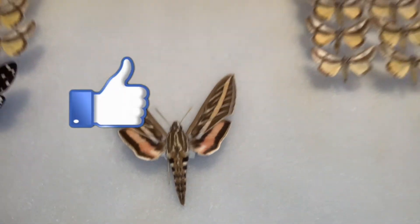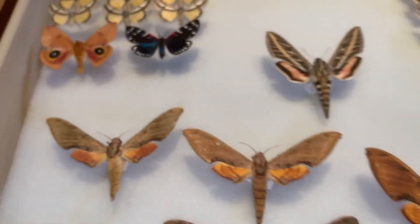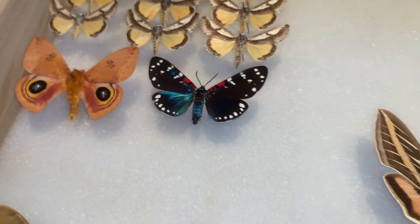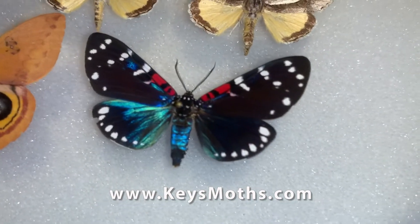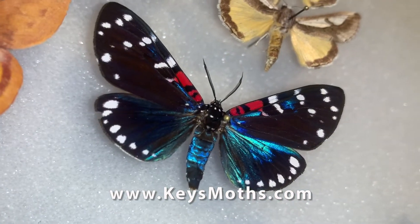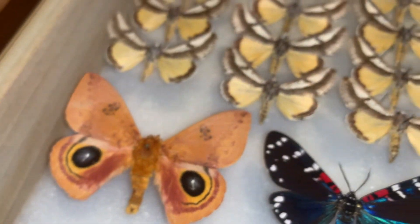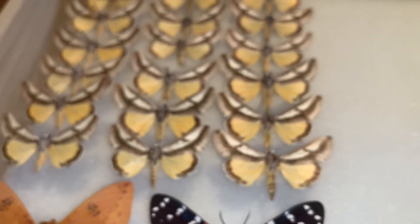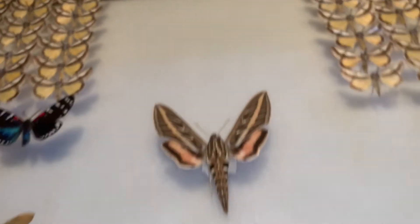Hope you liked the video. Don't forget to subscribe to the channel and give the video a thumbs up, because that helps our channel. When you subscribe and hit the bell for notifications, we'll notify you every time we do a video on one of these amazing moths or butterflies from the Florida Keys. We've got a lot to cover, so don't miss out on any of the action.